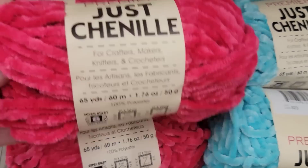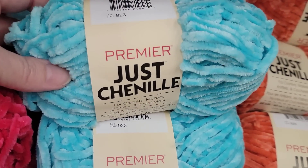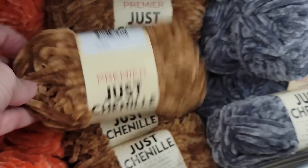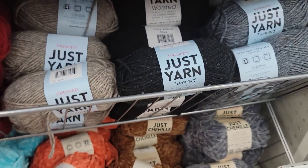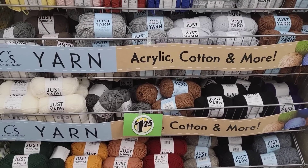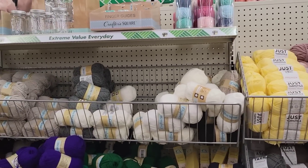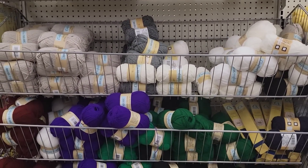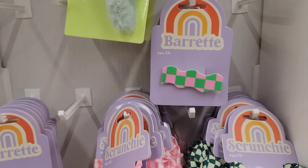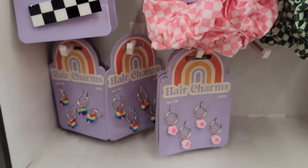Here we have a lot of new colors of yarn — you get 65 yards. They have brown, gray, and a big variety of colors. Right now we are at my favorite Dollar Tree, located on Maysville Road. They also have checkered scrunchies and four-piece hair charms, which you could also use for jewelry.